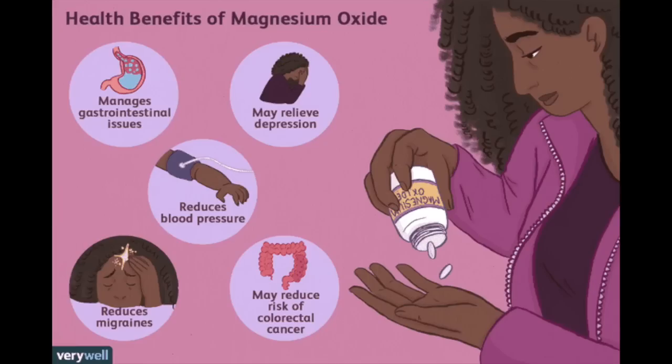The three different magnesium sources I'm going to be talking about are magnesium oxide, magnesium citrate, and magnesium chelate. The most common is magnesium oxide, and it's also the least expensive. It contains 60% magnesium, and some of the benefits are managing gastrointestinal issues, may reduce risk of colorectal cancer, may reduce migraines, help reduce blood pressure, and even relieve depression.